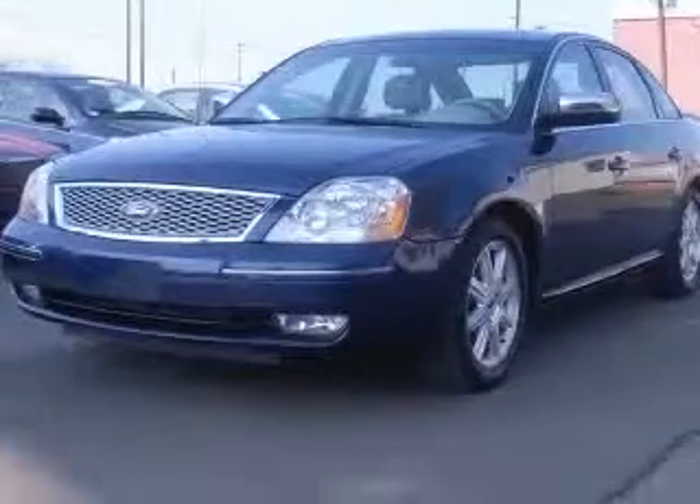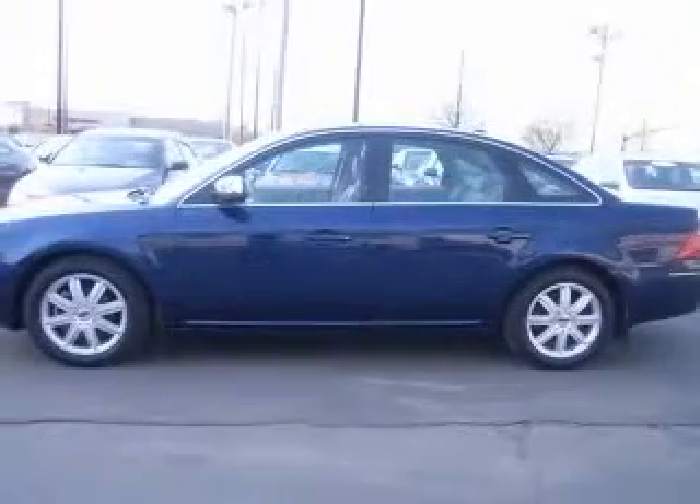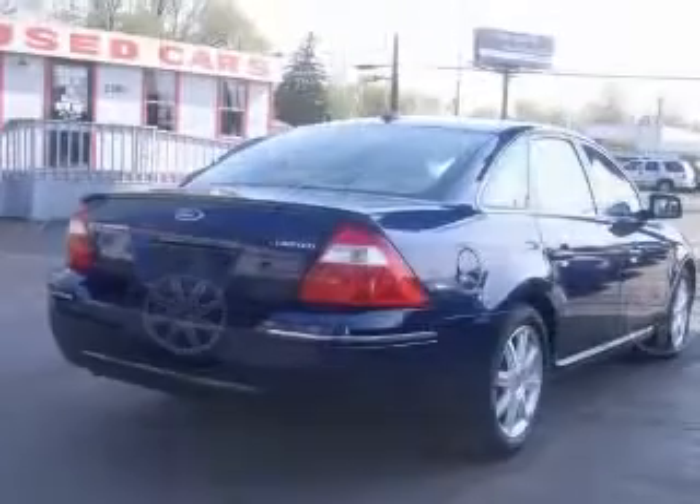This vehicle has a dark blue pearl clear coat metallic exterior and includes the following options: 4-way power adjustable passenger seat,